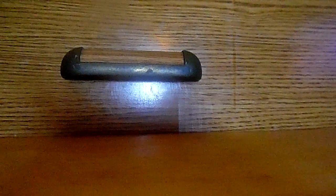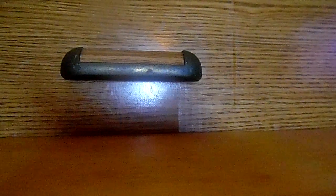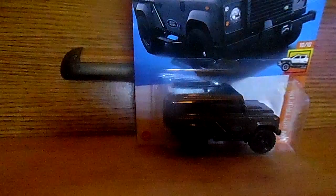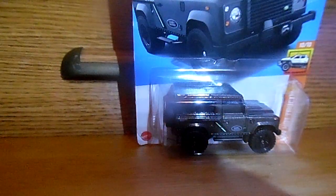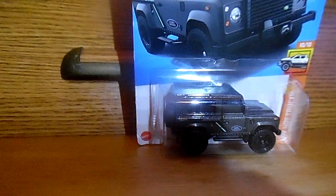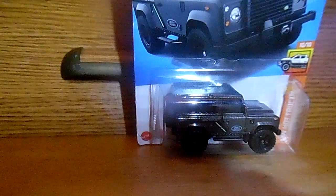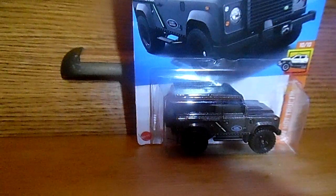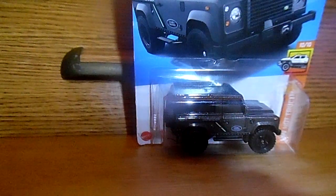The next vehicle I'll be showing you is a Land Rover Defender 90. Yes, a Land Rover Defender 90. Check it out. Take a look at this awesome Land Rover Defender 90 — this is one sweet Land Rover.